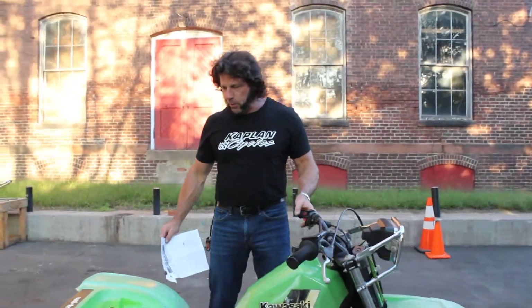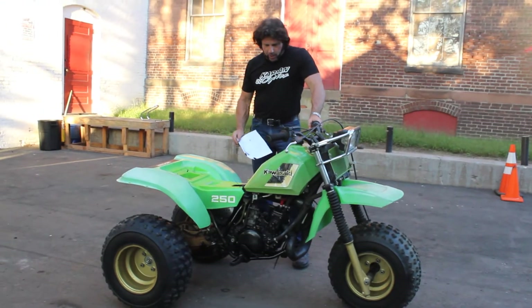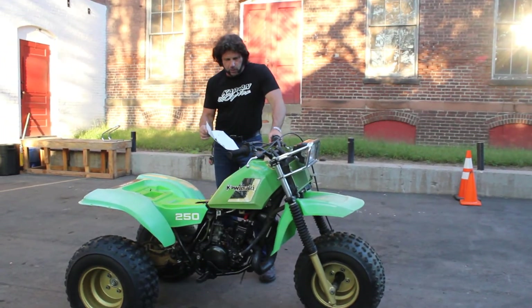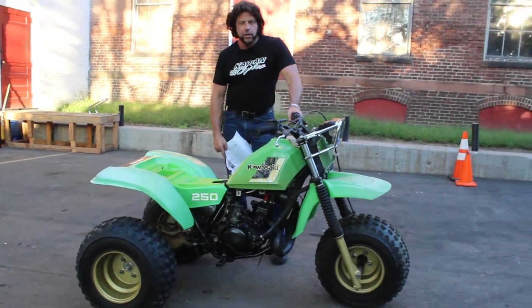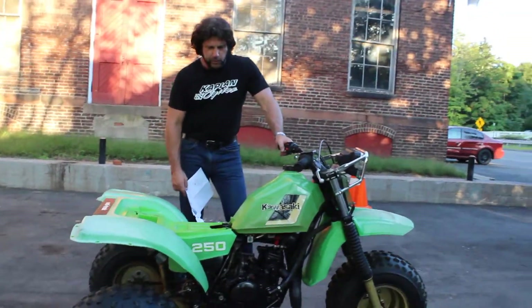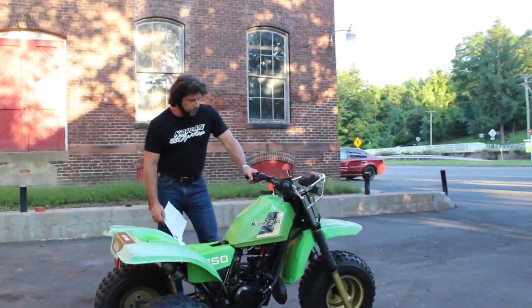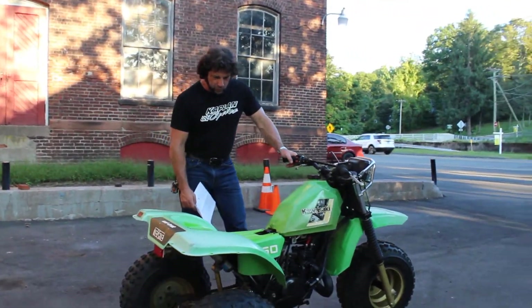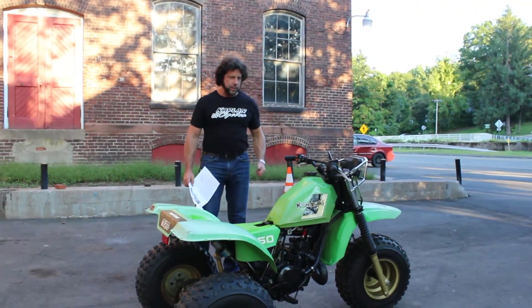So hope it goes to a good home. If you have any questions about it, give us a call at 860-454-7024. It fired right up, so I'm quite sure if you put fresh gas in the tank, cleaned out the petcock, and cleaned out the carb, you'd have yourself an awesome runner. I hope it goes to a great home and gets another lease on life — another 33 years of enjoyment. So it's a beauty. Good luck bidding on it and God bless America.